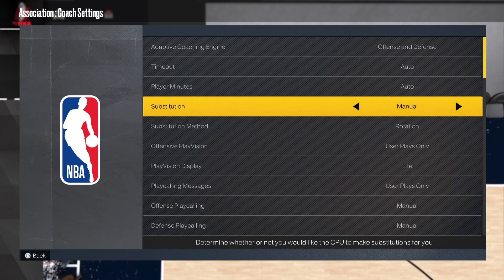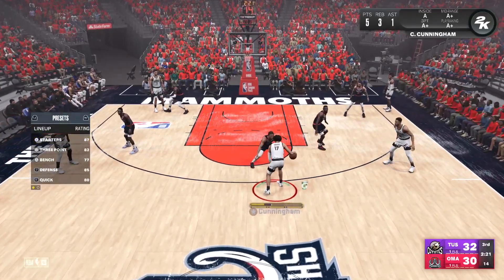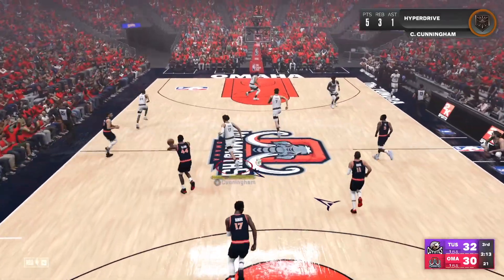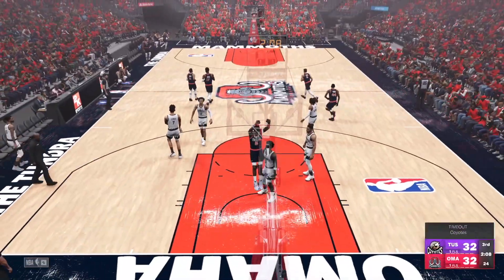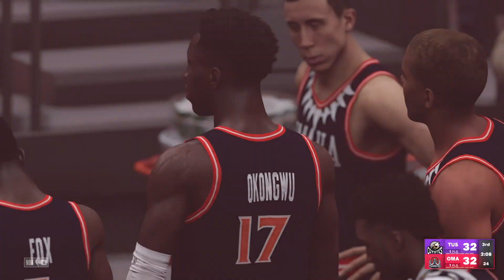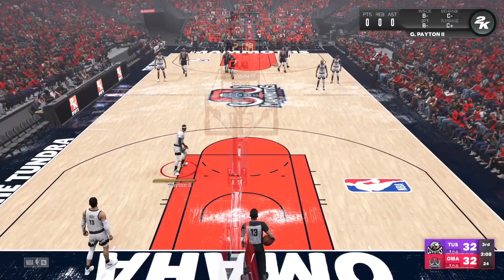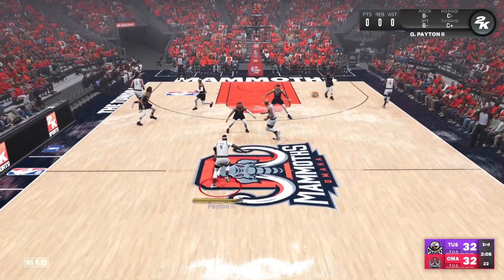I forgot to put substitutions on auto from the last game — that's my fault. I was wondering why our guys were tired. They haven't been coming in because I'm an idiot. Hopefully that'll help us out — calling a timeout. That's my fault, but we have a tie game. Bringing in the bench, giving our starters a little rest, and hopefully that'll make a difference.